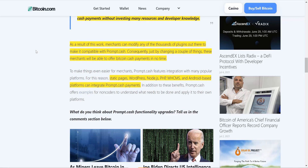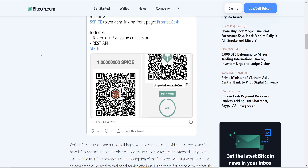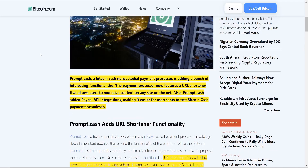Just by changing a couple of things, these merchants will be able to offer Bitcoin Cash payments in no time. And not only will they have the PayPal integration, but they'll also be able to integrate on static pages, WordPress, Node.js, PHP, WHMCS, and Android-based platforms.